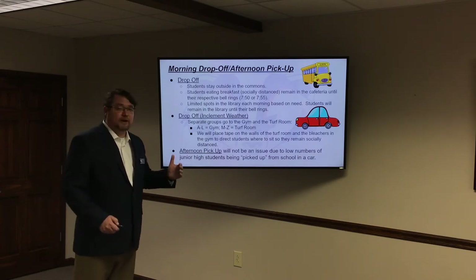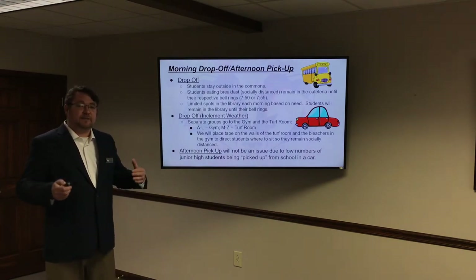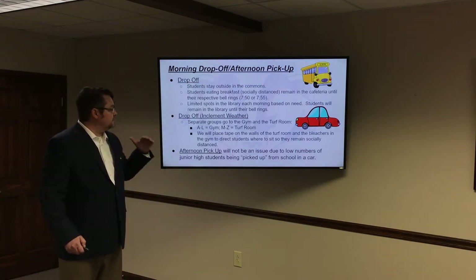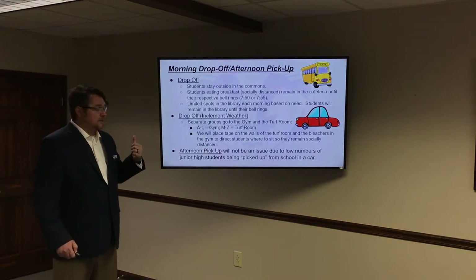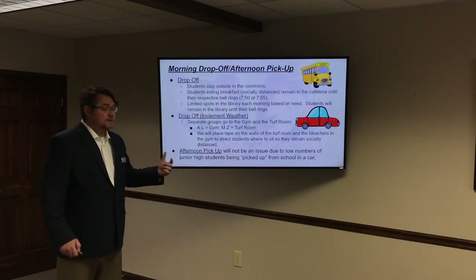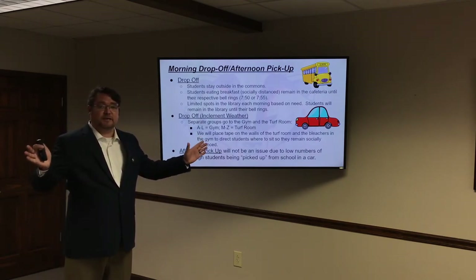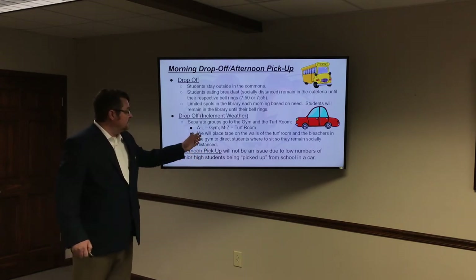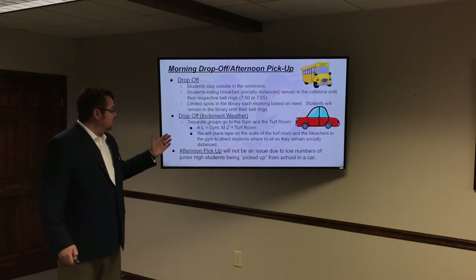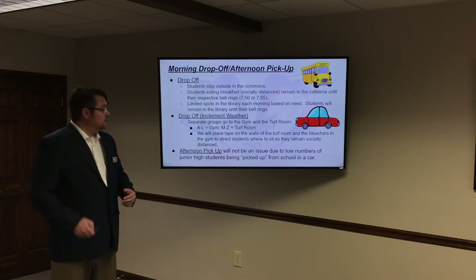If we have inclement weather — it's super cold outside or raining and storming — we'll do things a little differently. When students arrive by car or off the bus, they'll be divided into two different groups. They will go to either our gymnasium, where we traditionally keep students in the mornings and at lunch on inclement weather days, or our turf room, which was highlighted in that first slide. This splits students into two big locations where they can safely socially distance. Right now we plan to divide alphabetically, so students will know where to go any time we have bad weather.